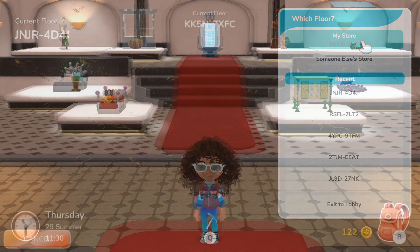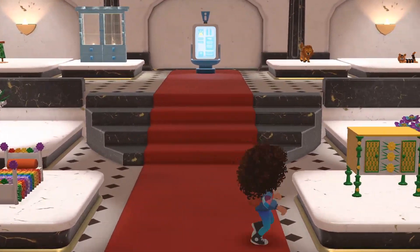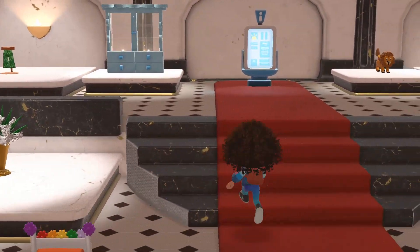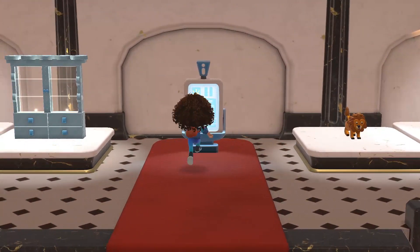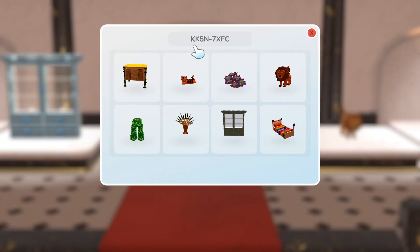Now some shameless self-promotion of my own store! I've got a floral bed, a storage unit, some flowers, a fancy vase, custom pants, a storage unit, a lion, and a tiger. I do change my store very often so you may not see these items again. My store number is: K as in Kite, K as in Kite, 5, N as in Nancy, 7, X as in X-ray, F as in Friend, C as in Cat.